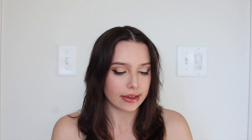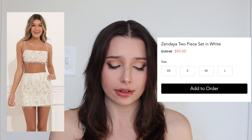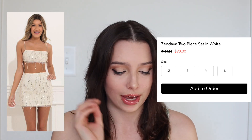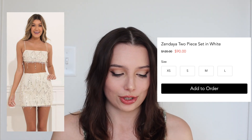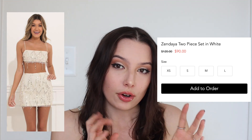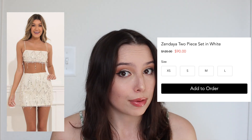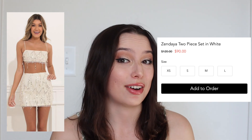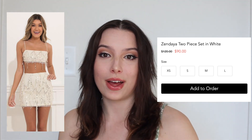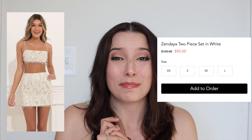We also have one from Lucy in the Sky — this is the Zendaya Two-Piece Set in white. Regularly $120, it's on sale for $90. Literally almost everything I'm talking about is on sale, so follow the links below and get your stuff while you can. This gives that subtle movement without being too out there — it's not a full flapper dress, but it's got the bra top and the mini skirt we were talking about. We're going to talk about whites in a moment, and it has some movement. I think it would be so fun to go dancing and see those little bedazzles flapping around.